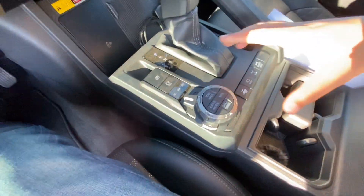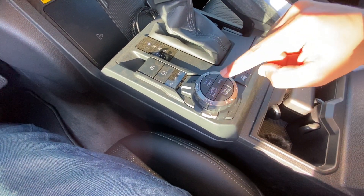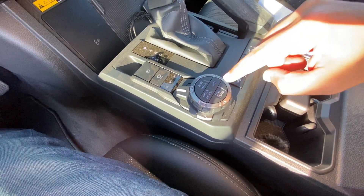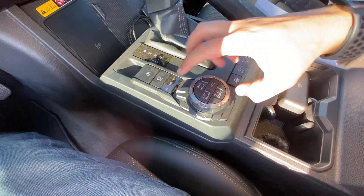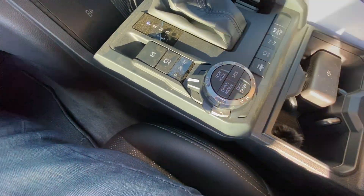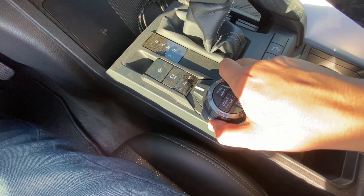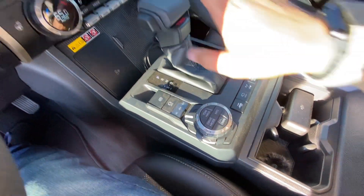This knob is dynamic depending on what mode you're in. In tow haul mode it corresponds to that drive mode. With multi-terrain select, the knob turns into your multi-terrain select knob, and down below you have crawl control and downhill assist control, which is super cool — you can adjust your speed with that knob.